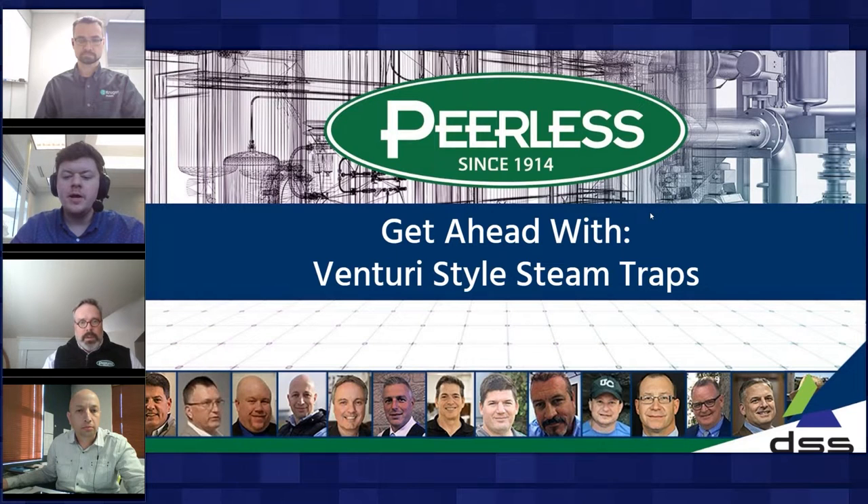My name is James, and I'll be behind the scenes keeping an eye on the questions and chat pane in the control panel during this webinar. If there's anything discussed that you'd like a deeper explanation of, please send in your thoughts there. We will address those questions to our presenters during today's session, so feel free to ask away. I'll now hand it over to Dave to kick things off.